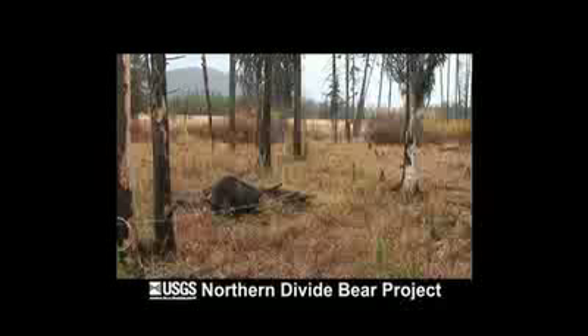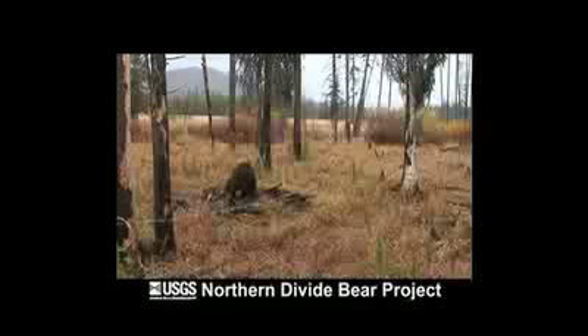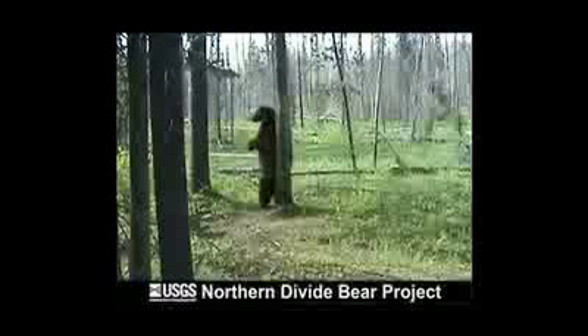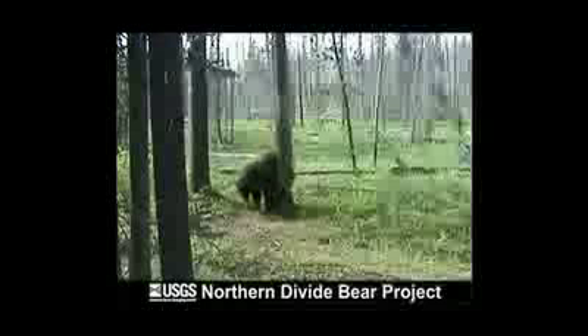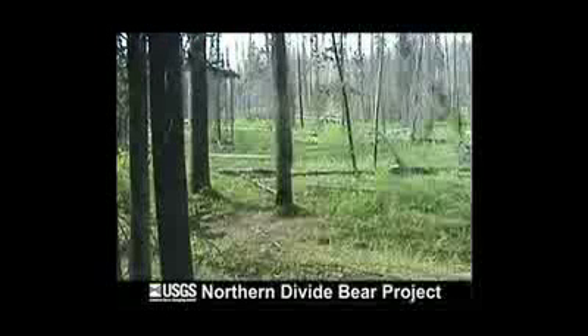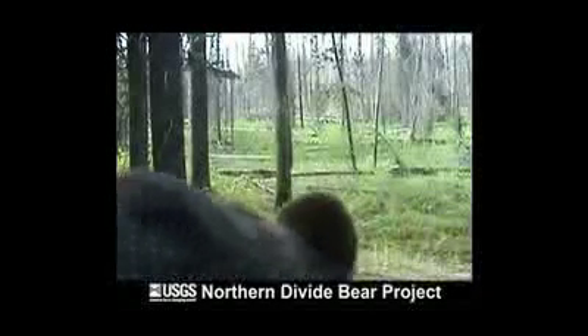Kate, is there anything you'd like to add? This study was successful in large part due to the hard work of my core staff and hundreds of field technicians. I just want to acknowledge their enthusiasm and dedication because it was really critical to the great results that we got. Thank you so much for joining us, Kate. Thanks for having me.